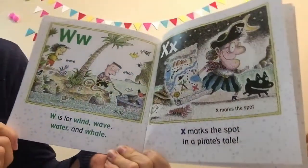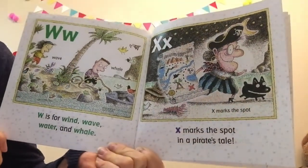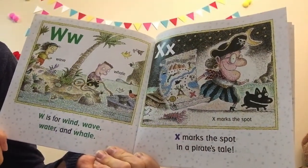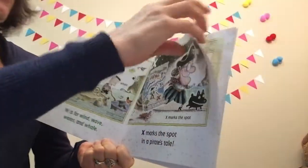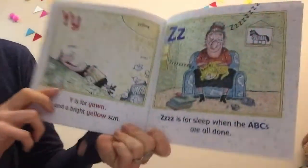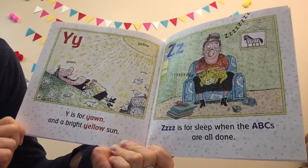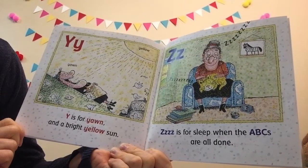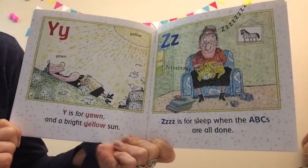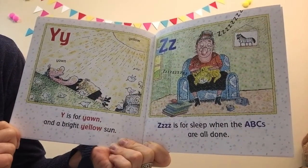W is for wind, wave, water, and whale. X marks the spot in a pirate's tale. Y is for yawn and a bright yellow sun. Z is for sleep when the ABCs are all done.